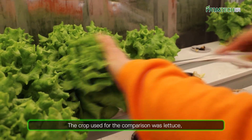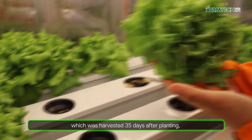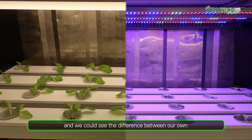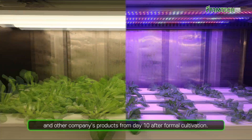The crop used for the comparison was lettuce, which was harvested 35 days after planting, 15 days after formal cultivation. We took pictures at the same time every day, and we could see the difference between our own and other company's products from day 10 after formal cultivation.